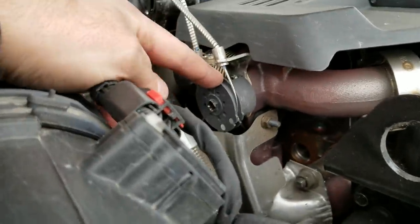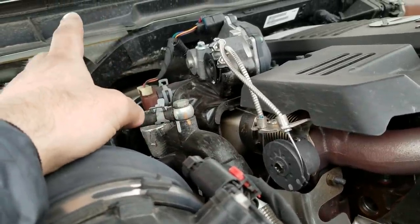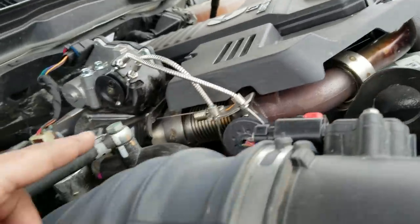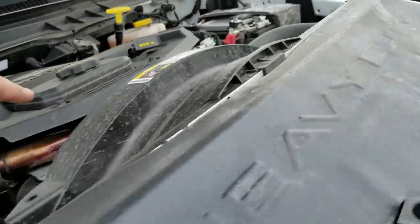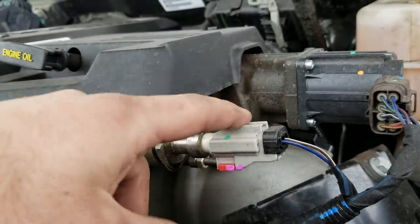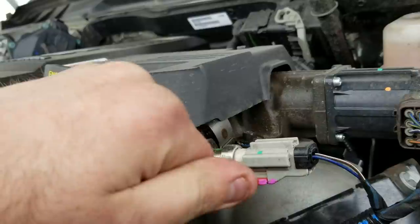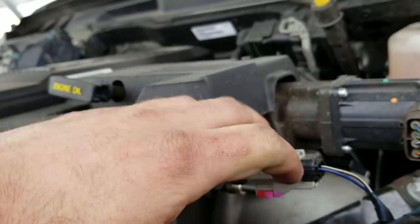Stupidest thing ever. So this is controlled by a valve. Whenever the computer decides it's necessary to EGR, it will open this valve and start throwing exhaust gases in here. But that's not the biggest problem I have with that — it's really fine particles, carbon particles is the way I'd call them, so you guys could follow along what I'm trying to say here.